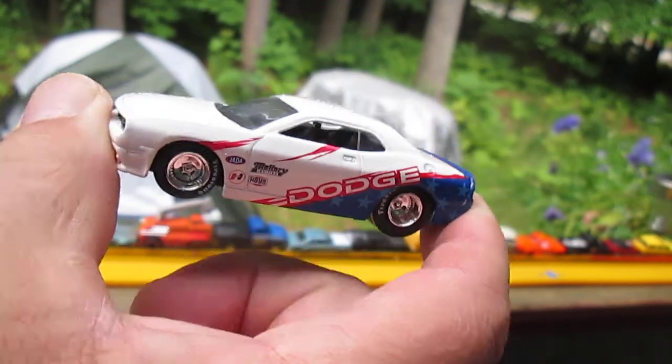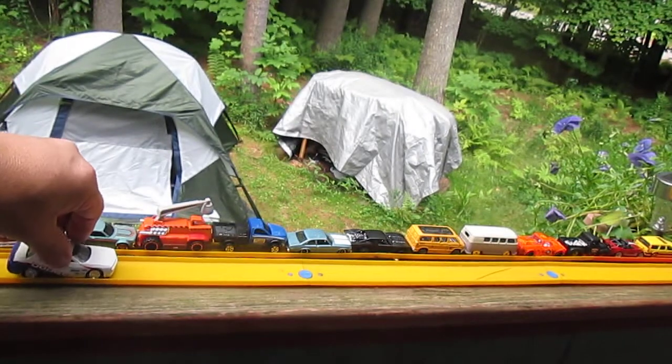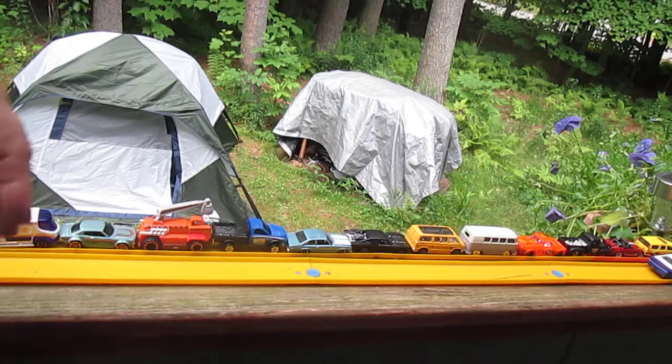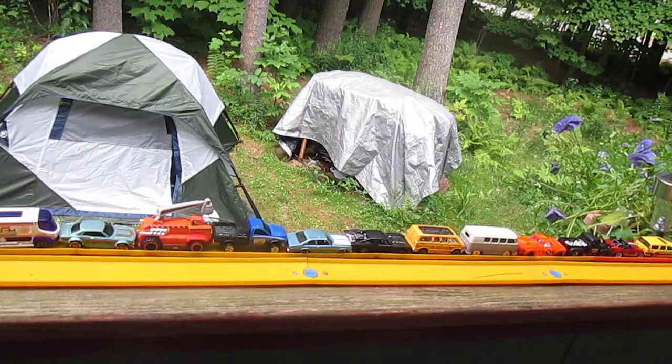Let's see how this guy rolls on the track. He ain't going to fit on that track, is he? He does — he fits! So maybe the 1:64 is the width.